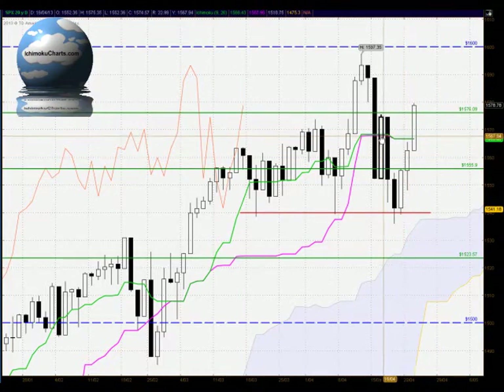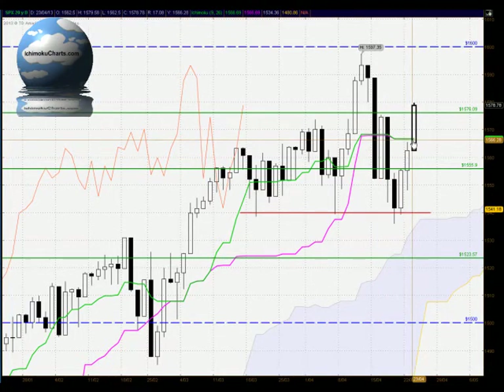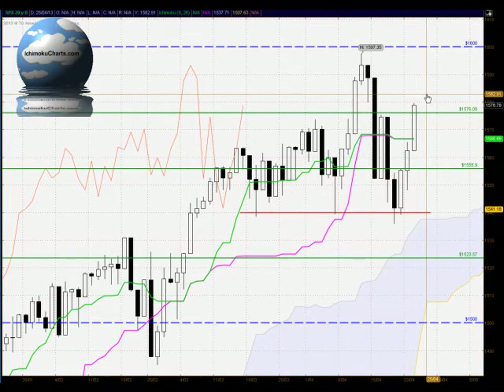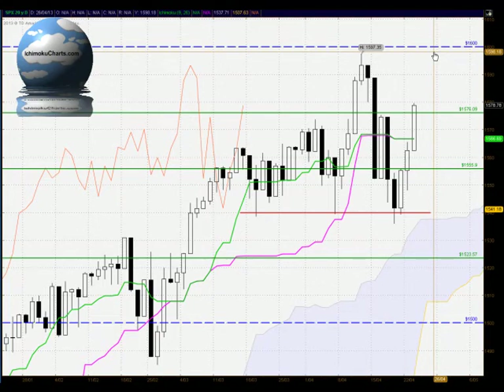This breakout up above the Kijun Sen, the pink line, is a buy signal in terms of Ichimoku — a very strong buy signal because it's occurred above the cloud. We have a strong probability of the market following through with this move because of the strong bullish candle on that breakout. So this does certainly suggest that this market has the potential to test up to the 1600 round number level of resistance.